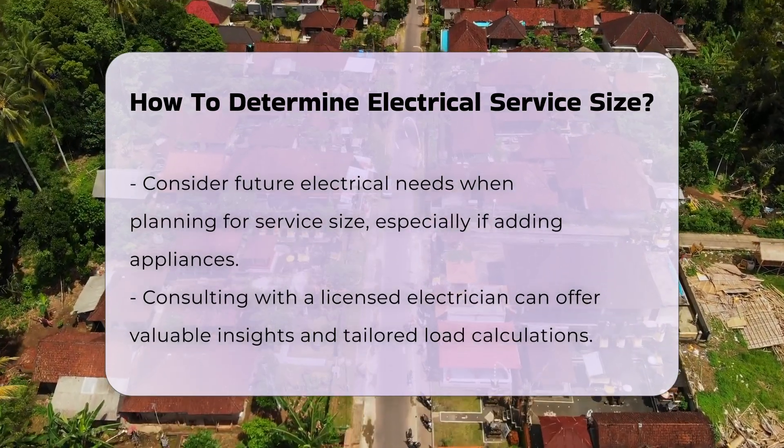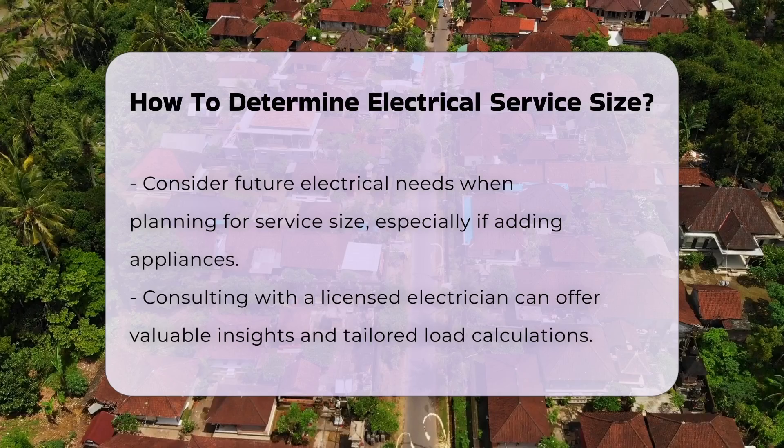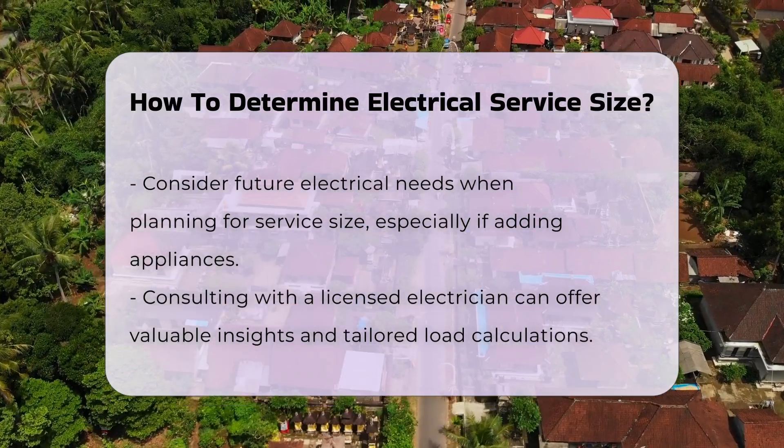Consulting with a licensed electrician can provide valuable insights. They can perform a detailed load calculation tailored to your specific situation.